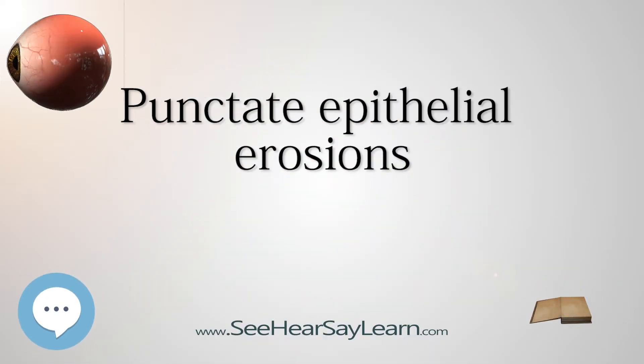Punctate epithelial erosions is a pathology affecting the cornea. It is also known as punctate erosive keratopathy or superficial punctate keratitis. It is characterized by a breakdown or damage of the epithelium of the cornea.